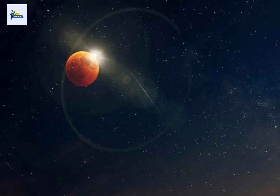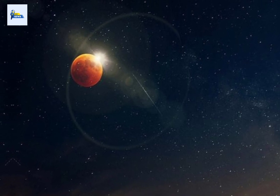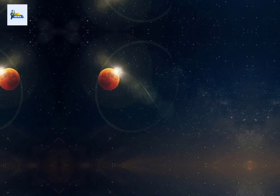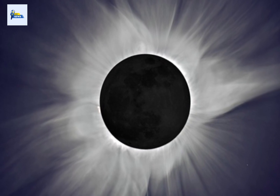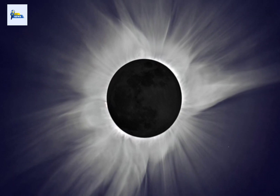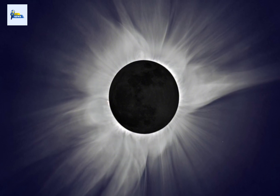A total solar eclipse occurs when the moon passes directly between the sun and Earth, casting a shadow on our planet. It appears almost exactly the same size as our sun, and for those witnessing the event from the path of totality, it will completely cover the sun's visible disk.